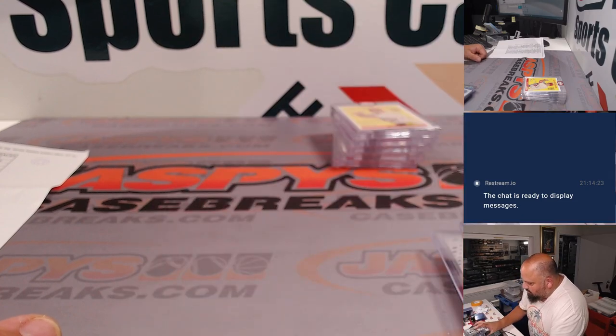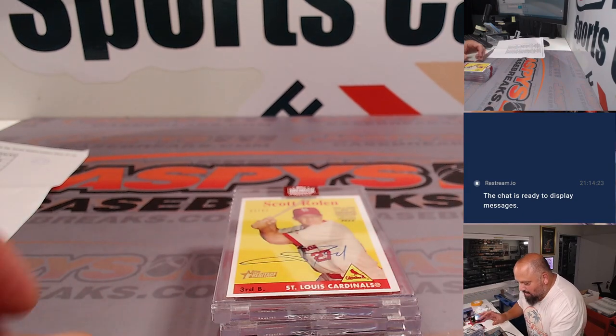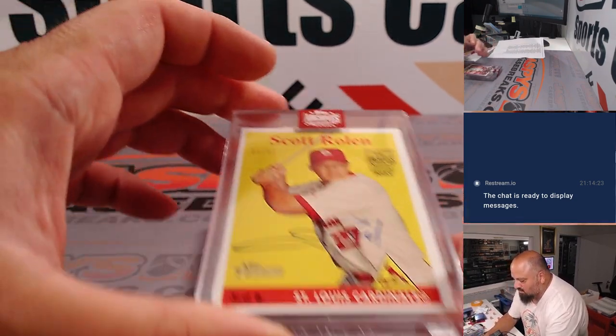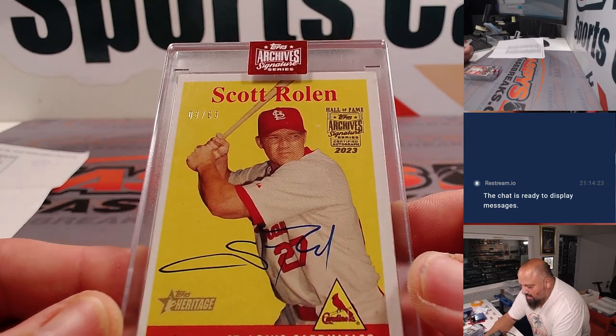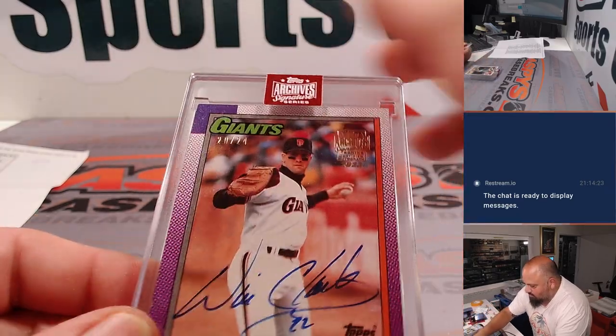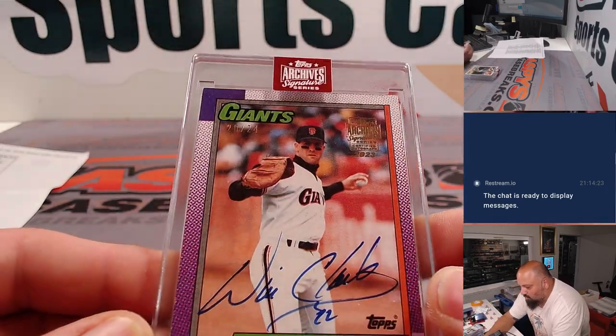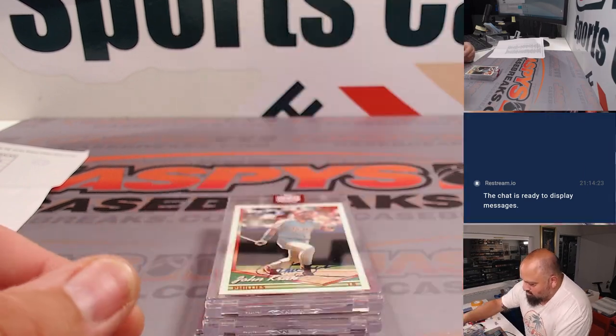All right, let's see what we hit from Archive's Signature Series. Again, there were five boxes, one card per box. Newest Hall of Famer Scott Rolen, Heritage Auto, out of 63 for the Cardinals. Will the Thrill, out of 24, 1990 Topps style for the Giants.